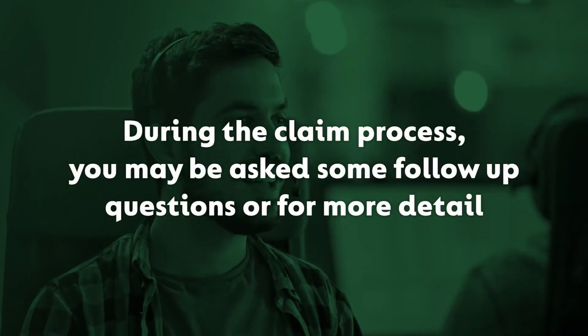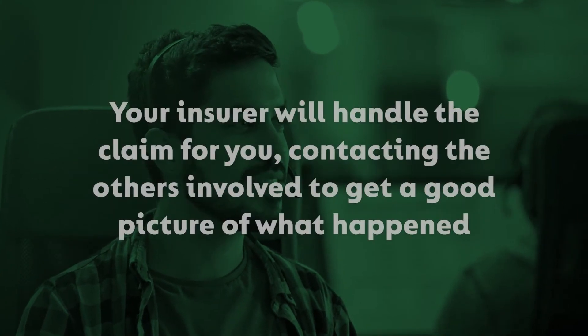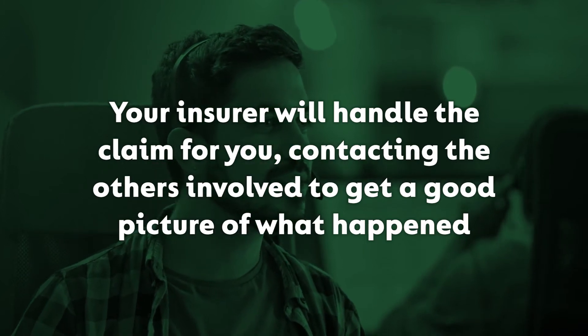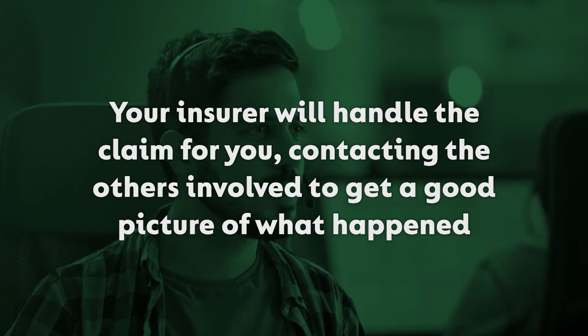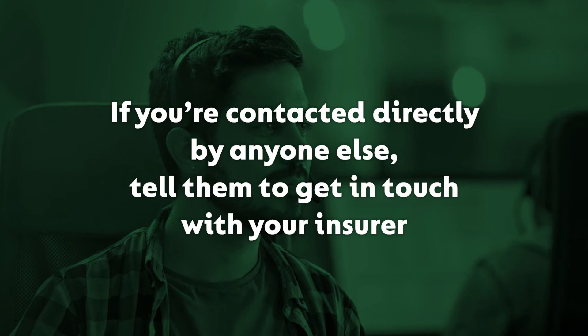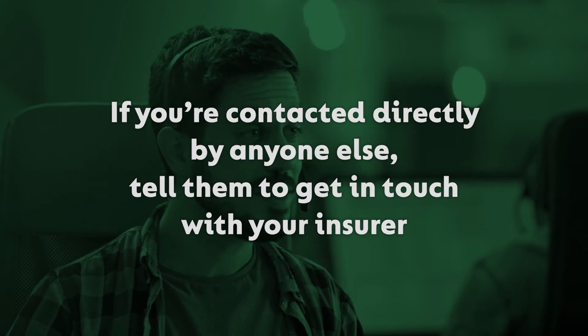Step 3. During the claim process, you may be asked some follow-up questions or for more detail. Your insurer will handle the claim for you, contacting the others involved and any witnesses so they can get a good picture of what's happened. If you're contacted directly by anyone else that was involved, tell them to get in touch with your insurer.